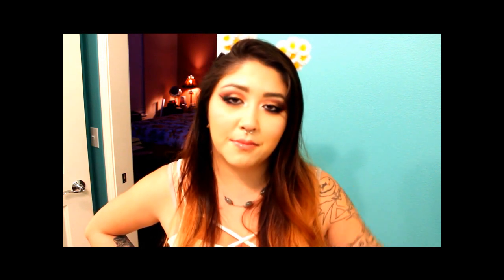I hope you guys have a wonderful night and I'll see you in the next video. Bye!